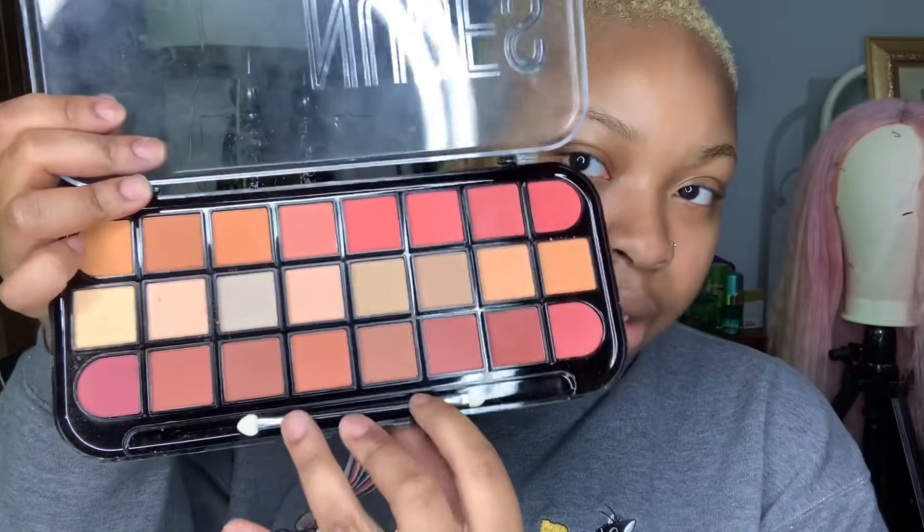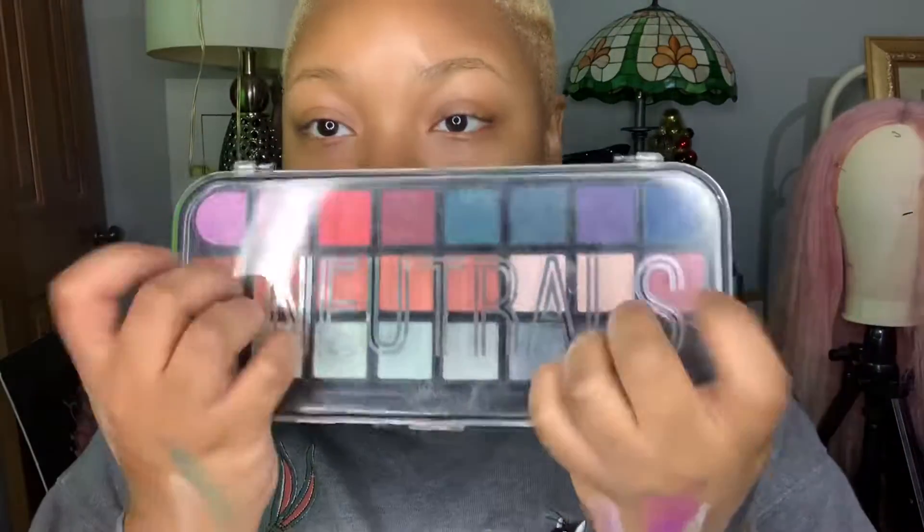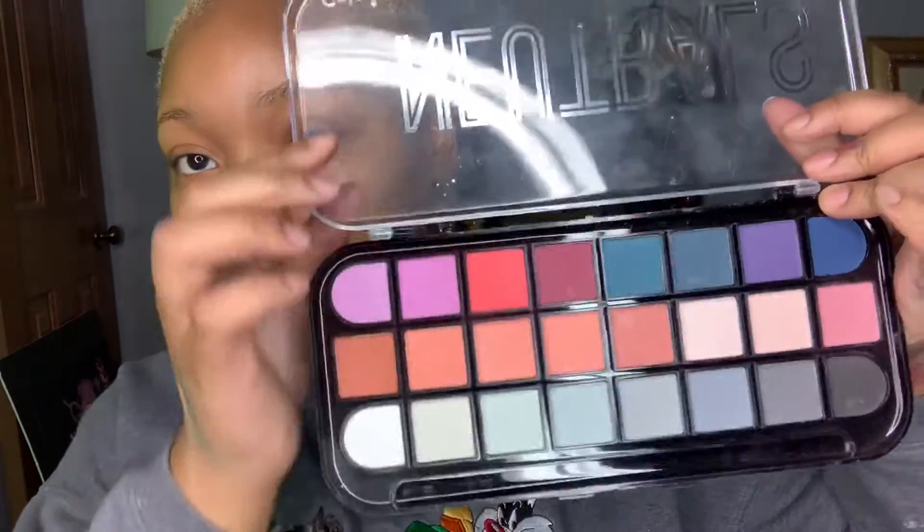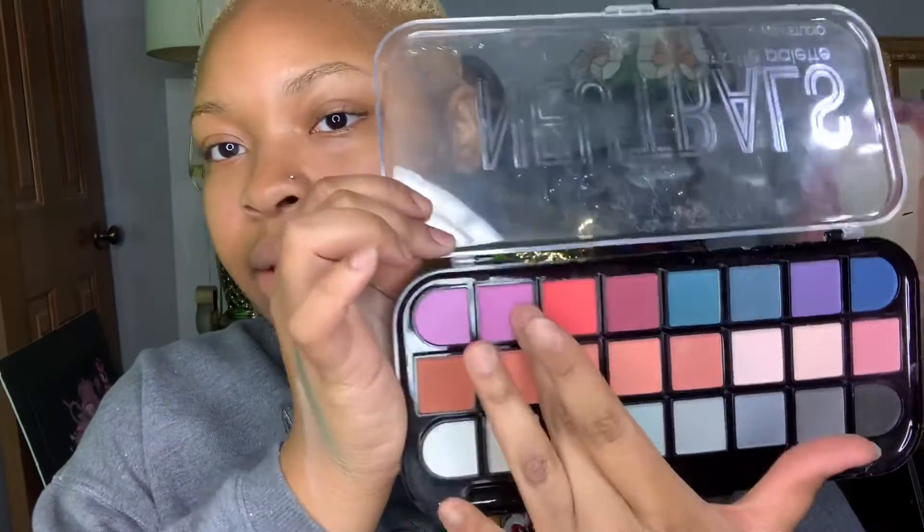The Nudes palette comes with a dual applicator brush as well. Let's try out this nude right here — because it's a nude palette, you know. Isn't that nude though? The Neutrals palette is really nice too — I've used these two pinks up here at the top and I really like them.